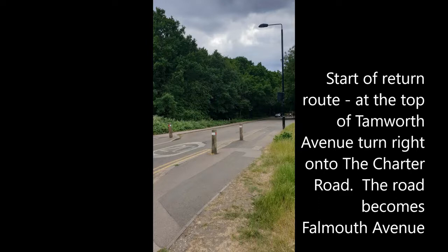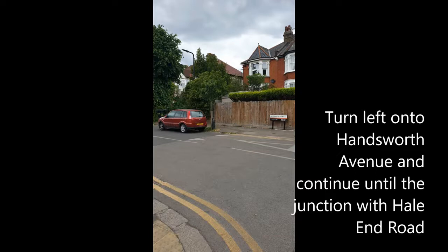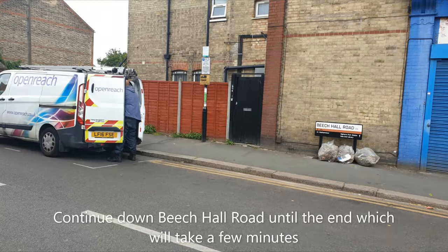For the return route, at the top of Tamworth Avenue turn right onto Charter Road. The road becomes Falmouth Avenue. Turn left onto Hansworth Avenue and continue until the junction with Hayland Road. Go straight across Hayland Road into Beach Hall Road and continue down until the end, which will take a few minutes.